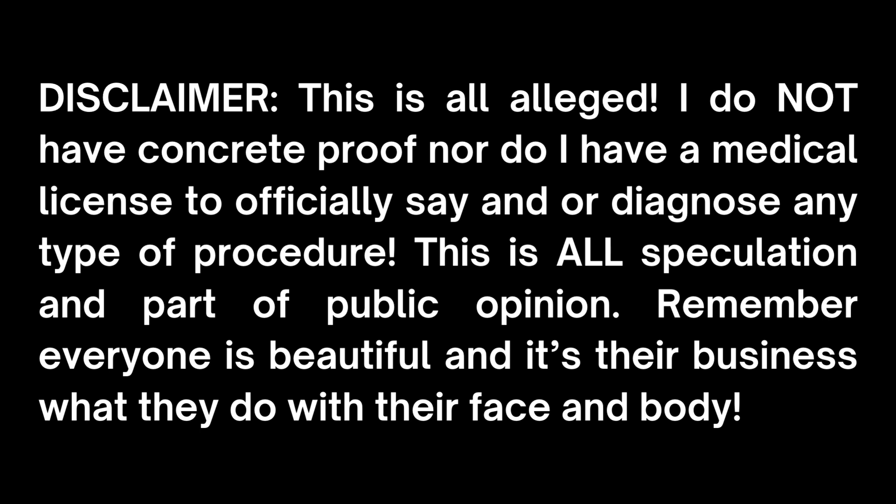Disclaimer: this is all alleged. I do not have concrete proof nor do I have a medical license to officially say or diagnose any type of procedure. This is all speculation and part of public opinion. Remember, everyone is beautiful and it's their business what they do with their face and body.